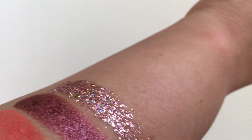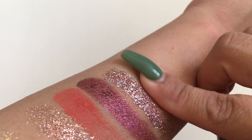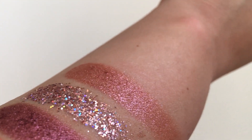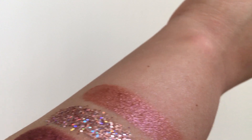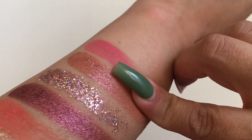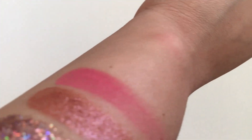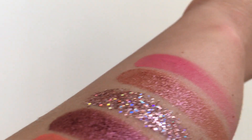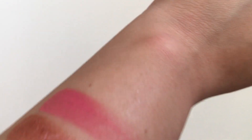The next shade is a shimmer called Misty. The next one is a matte called Poodle — this is like the truest pink I own in my collection, like the one pink crayon in the Crayola box. I loved it and used it today. The next shade is Pretty Cruel — it's like a matte but it has shimmers throughout it. ColourPop does a lot of shades like that.